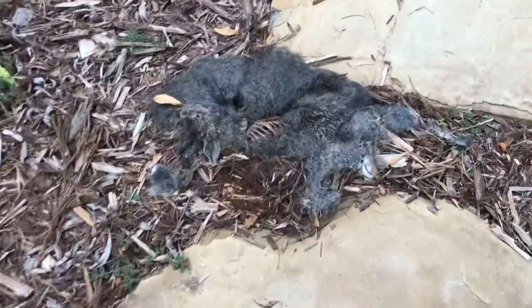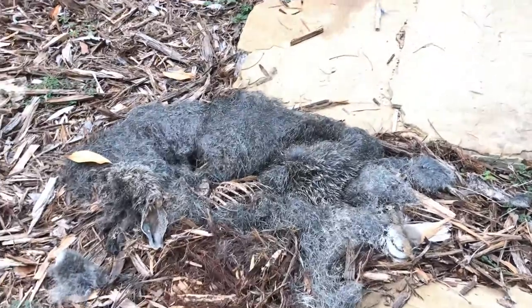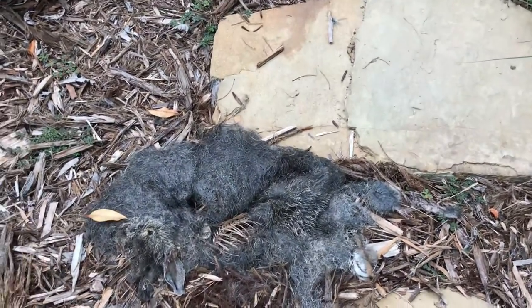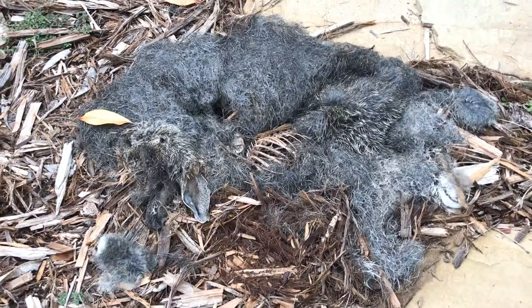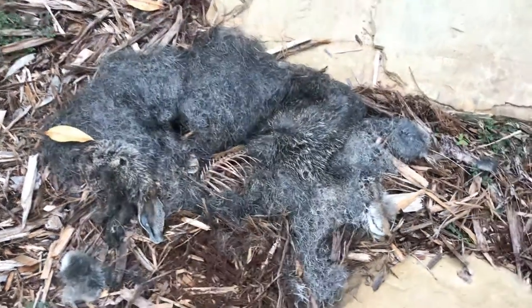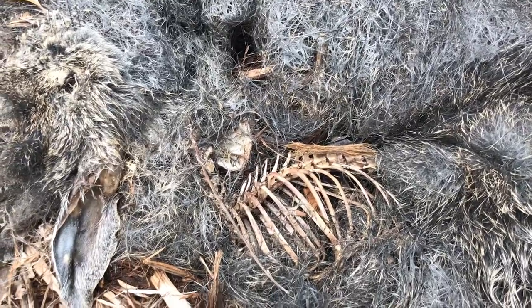A dead rabbit carcass just showed up in my backyard. Not sure what killed this guy. It's mostly all intact — most of the muscle is gone. The ribcage and vertebral column are pretty well picked over and clean.